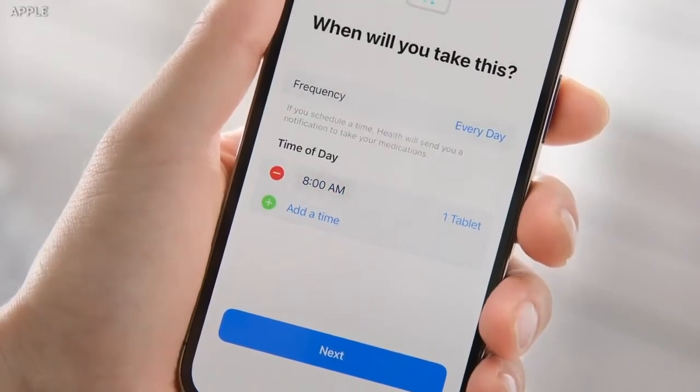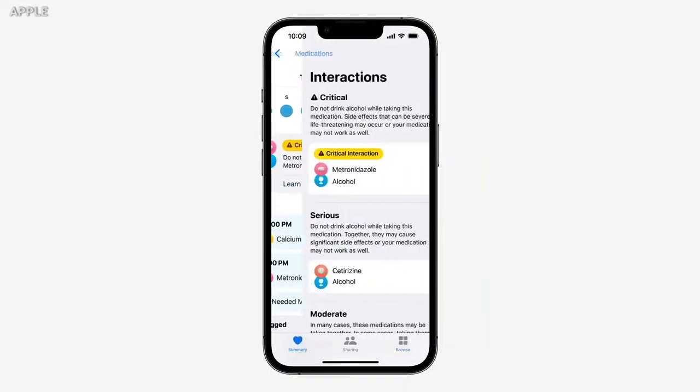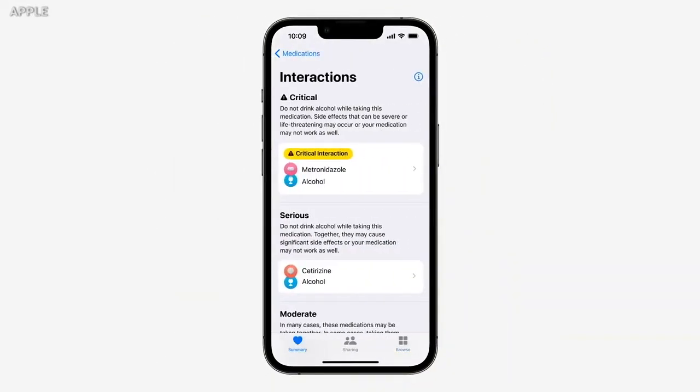Then set reminders for each one so that you know when to take it, and it's going to tell you if you're forgetting to take your medication. That is a cool feature. This tab lets you learn about each prescription you're taking, including critical interactions.